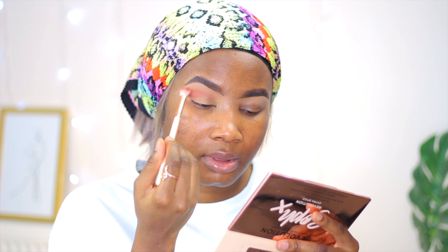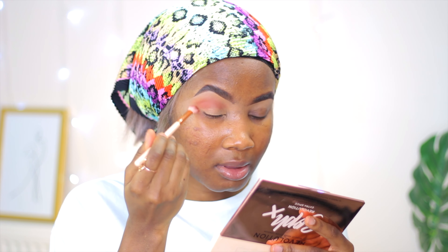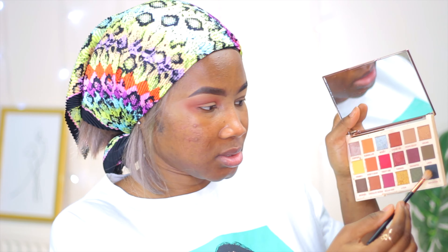I'm taking this maroon shade, and then I'll take the black eyeshadow — this one — and I'm going to put that in the outer corners of my eyes.